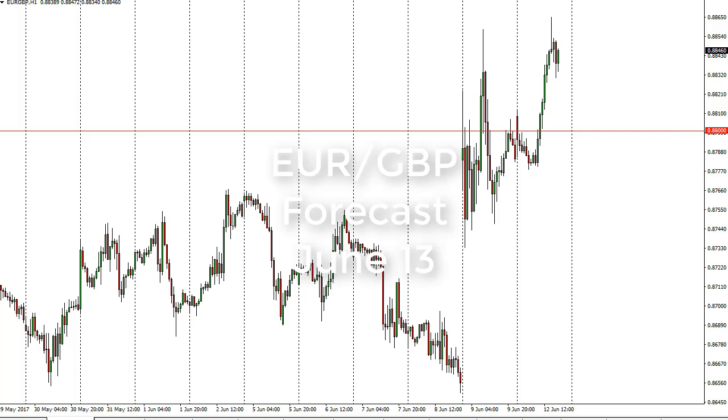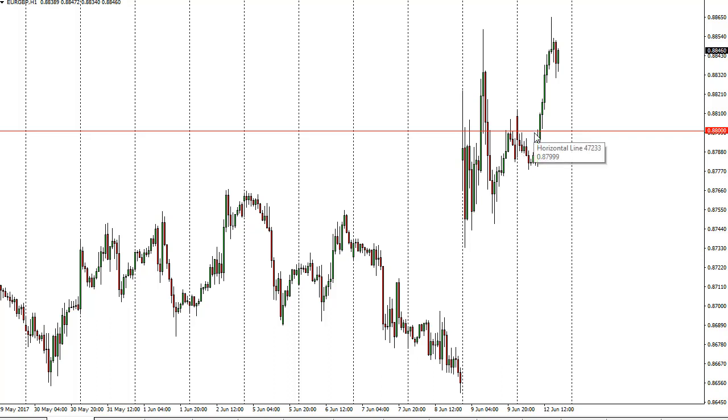From FXEmpire, this is Christopher Lewis looking at the June 13th session in the Euro pound. You can see we did very little during the day on Monday and then shot much higher. We pulled back a little bit.